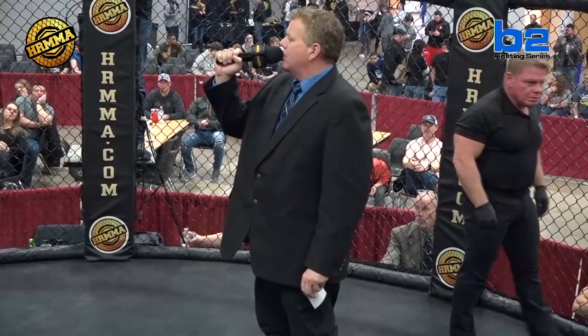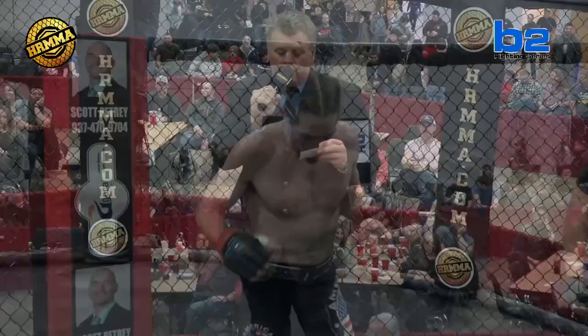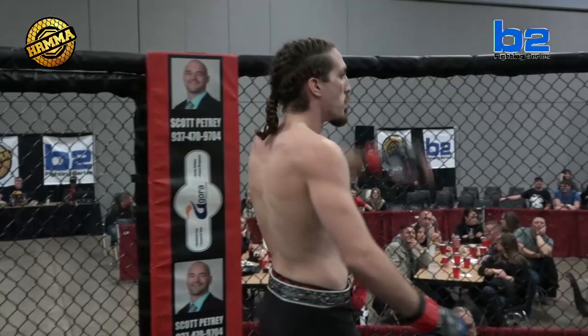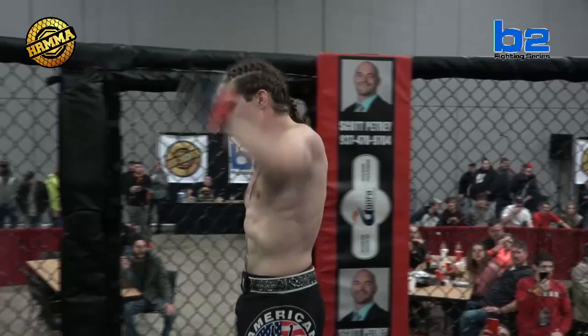Introducing first, the fighter to my right, fighting out of the Scott Petrie Red Corner. Weighed in at 168 pounds and hails from Indianapolis, Indiana. Representing ATT Indy with an MMA record of one win and zero losses.